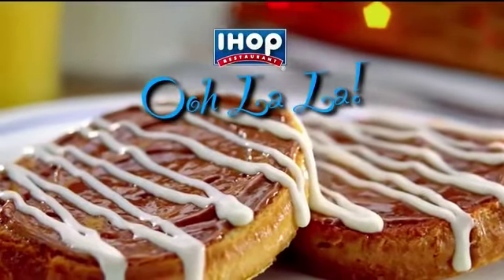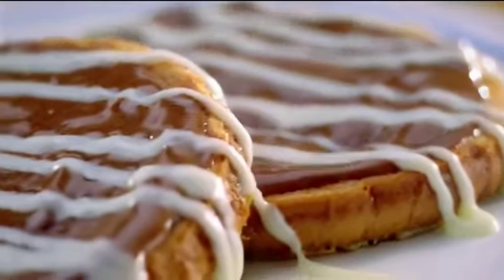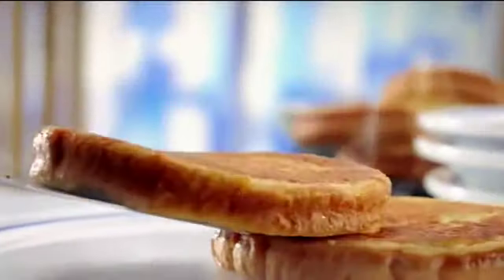Ooh la la. IHOP's latest Brioche French Toast. Can't wait to try this. Indulgent new cinnamon swirl. This is like a cinnamon lover's drink. Golden slices of thick, rich brioche. Smells like a cinnamon bun.